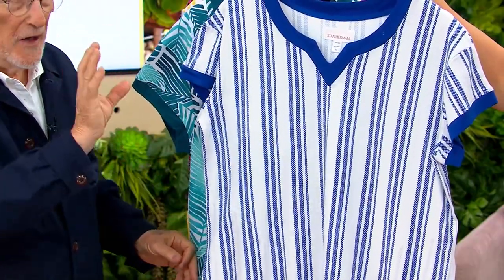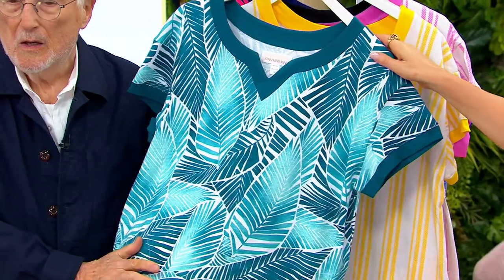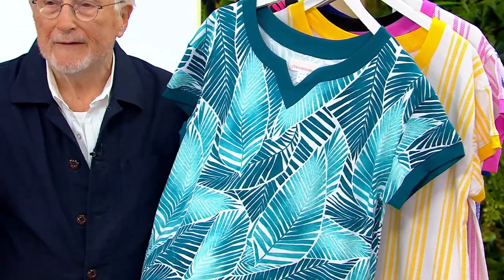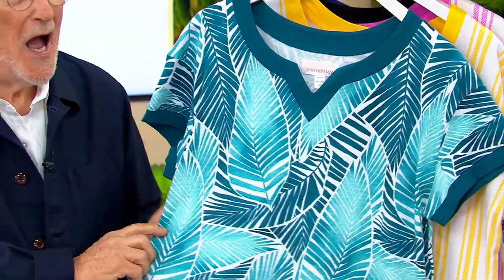The beginning of the caftan. And then there's another print — all of these Stan does. This one is called Aqua Palm. That is so beautiful. I have to tell you, whoever designed this is a genius. His name is Stan Herman. He is a genius.